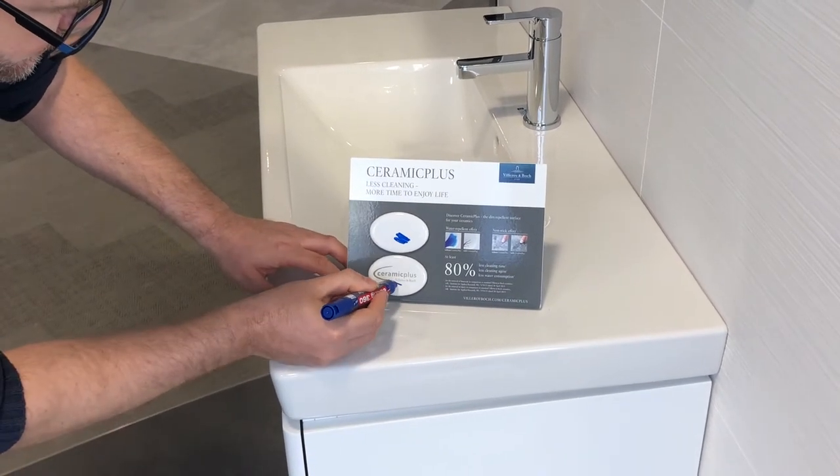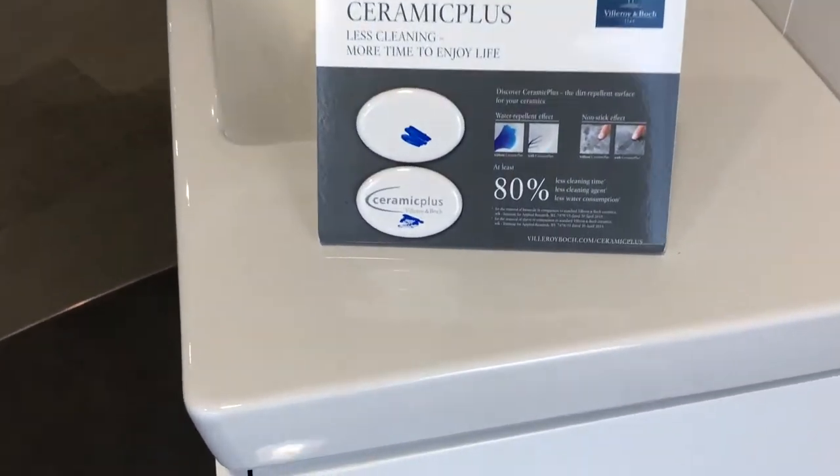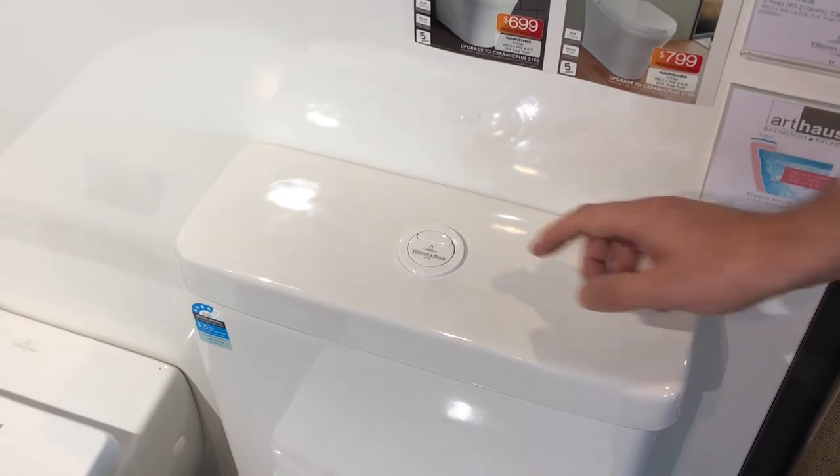Comparing non-Ceramic Plus to Ceramic Plus, you can see the difference in performance. A water saving dual flush system allows you to save water where needed.